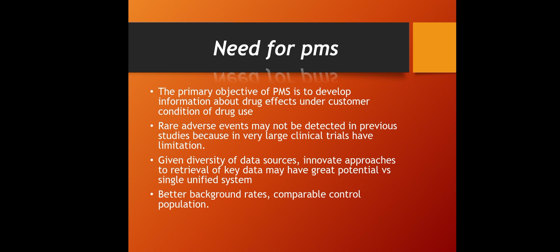The primary objective of post-marketing surveillance is to develop information about drug effects under actual conditions of drug use — meaning what effects are produced when a patient consumes the drug product. Additionally, rare adverse events that may not be detected in previous studies, because even large clinical trials have limitations, can be detected by PMS.